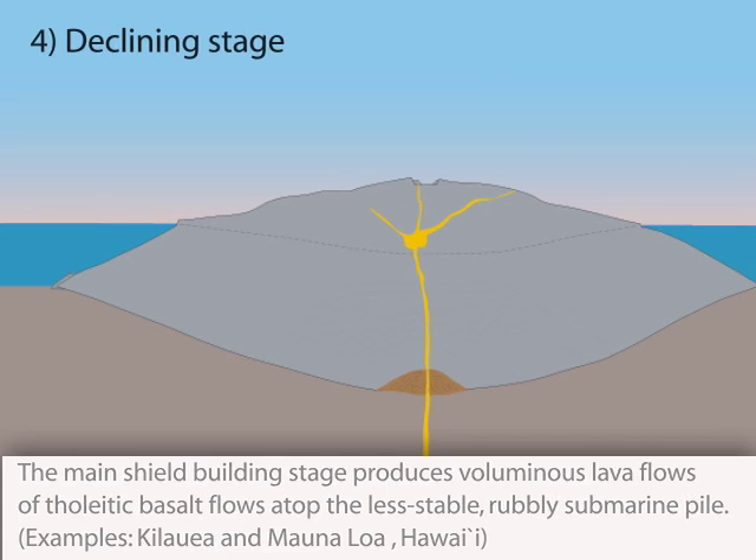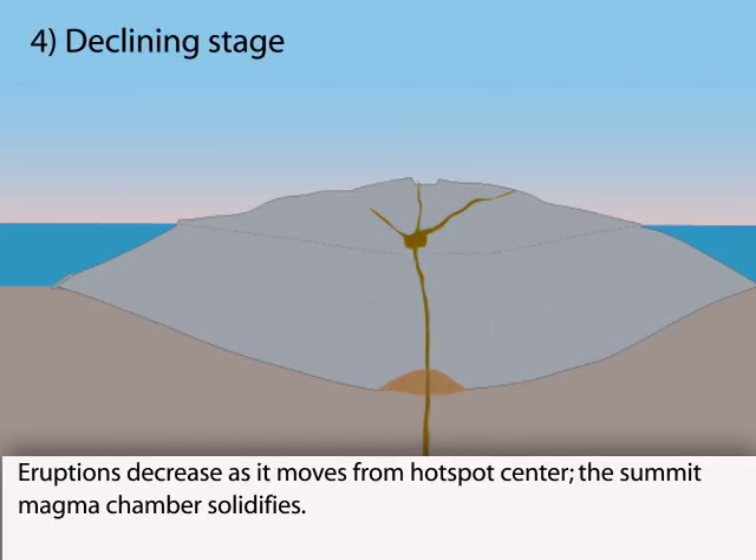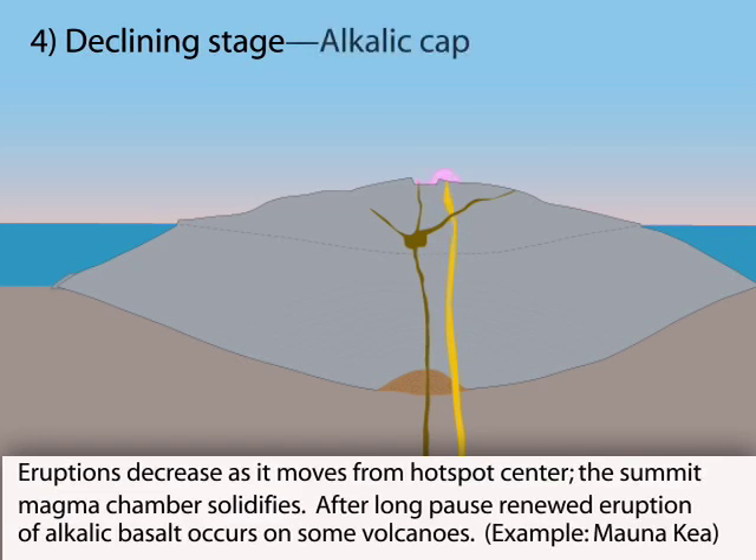As the volcano moves from the center of the hotspot, eruptions decrease and the summit magma chamber solidifies. After a non-eruptive time gap, renewed eruptions of more viscous alkali basalt produce the steep, hummocky cap on some, but not all, shield volcanoes.